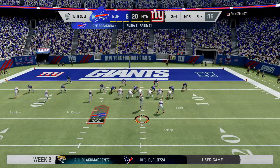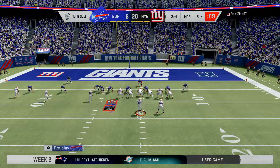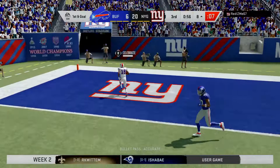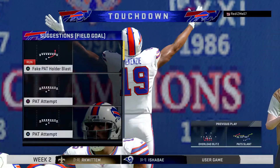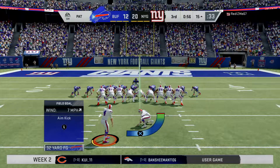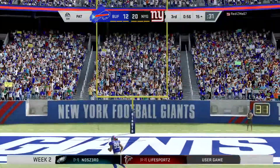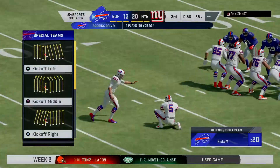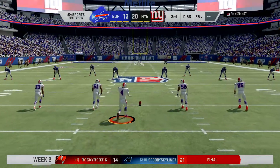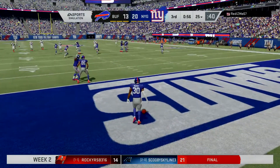First and goal. They've got to be thinking a chance to get right back into this football game. Again, they'll throw with Allen, and it's caught. He'll take it into the end zone for a Buffalo touchdown. Isaiah McKenzie, his first touchdown here of the new campaign, as his guys are back within a single score. Hauschka adds the extra point, and that will shave one more off this lead. Bills, 13.